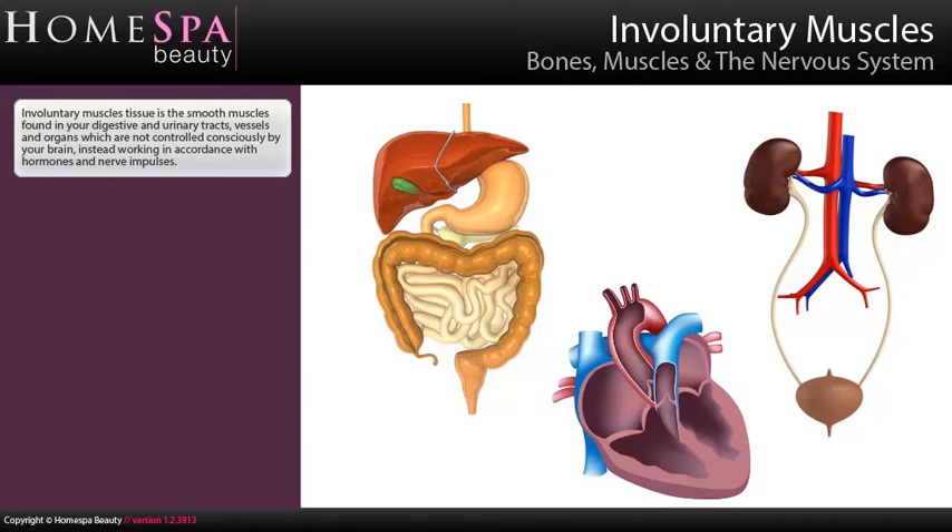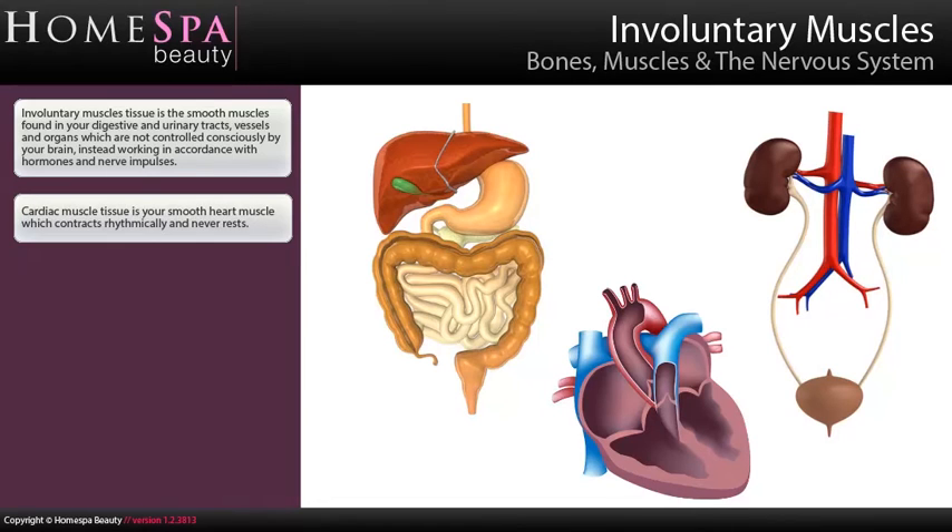Involuntary muscle tissue is the smooth muscles found in your digestive and urinary tracts, vessels and organs, which are not controlled consciously by your brain; instead they work in accordance with hormones and nerve impulses. Cardiac muscle tissue is your smooth heart muscle which contracts rhythmically and never rests.